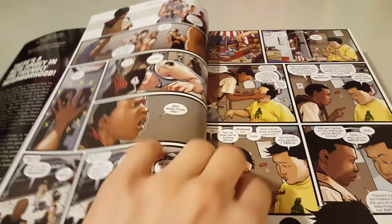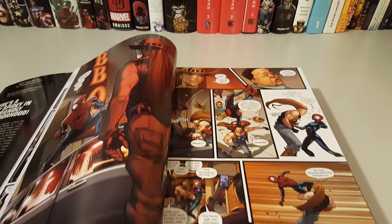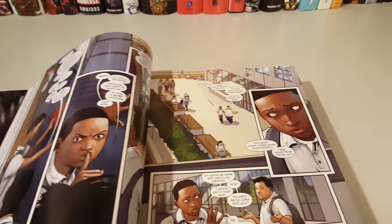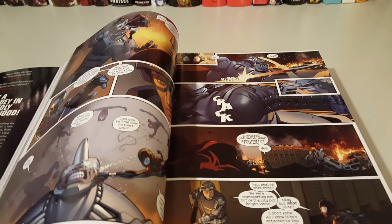I never picked this up in single issues — I heard a lot of good things about it, so I decided to pick it up. I also thought this was going to go out of print real quick, give it a year and it will be out of print, so I decided to pick it up right now. So far the art looks good and I can't wait to sit down and read it.